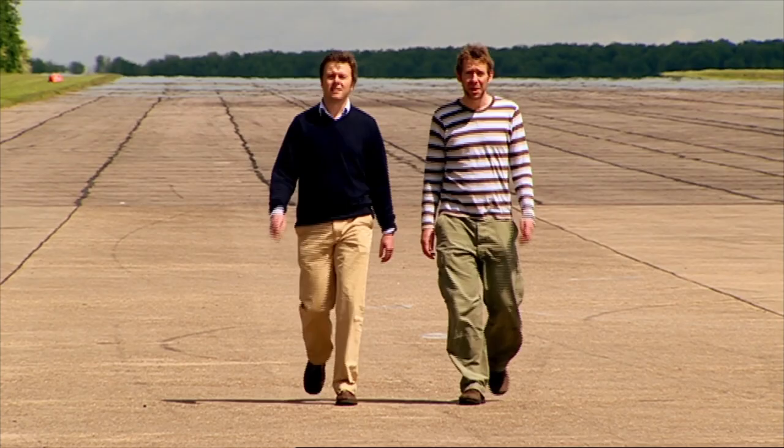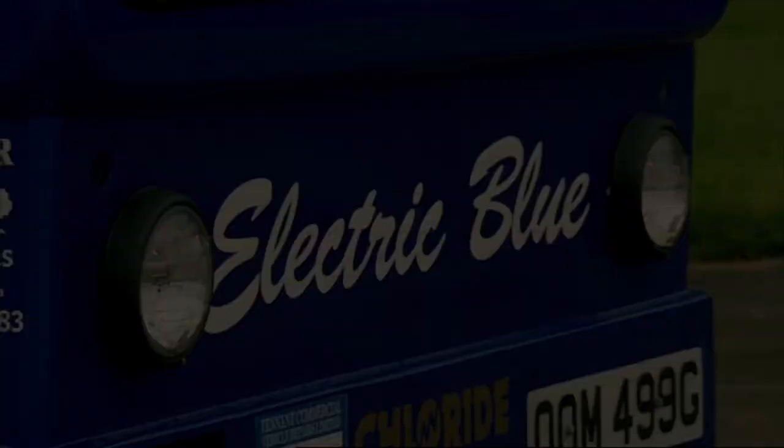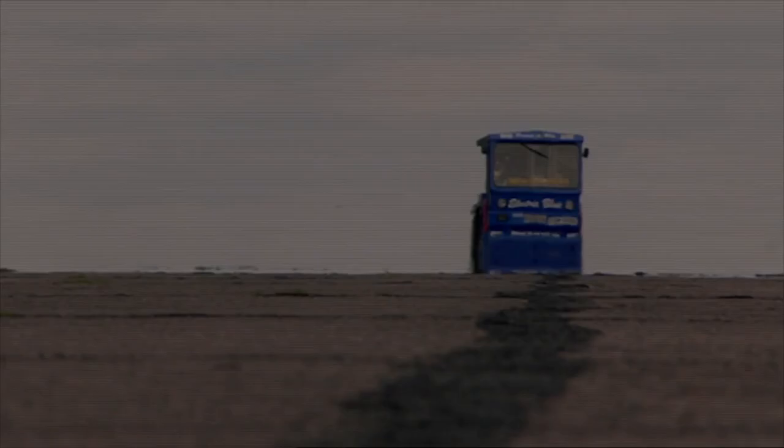But it could all be so different. Imagine the fun a milk round would be in one of these. This is a milk float built for speed, but it hasn't been designed to increase the efficiency of milk delivery — it's been built to break records. A standard battery-driven milk float has a top speed of 24 km per hour, but later this year, this one will be attempting to beat the record of 117 km per hour.